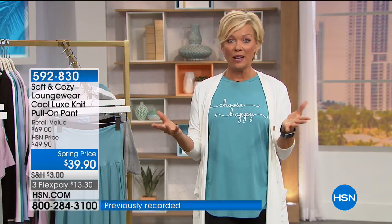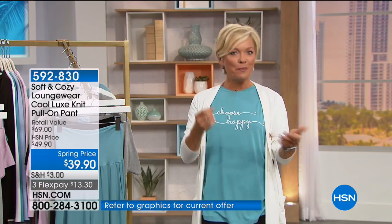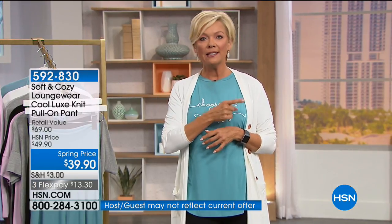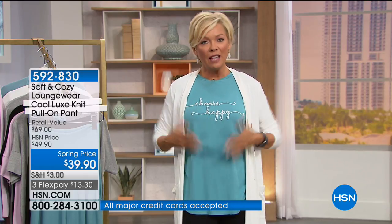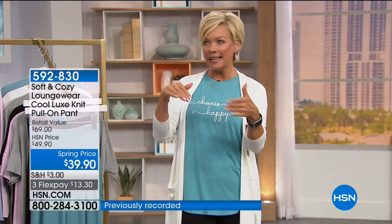Soft and Cozy is a brand we've had at HSN for quite some time — the loungewear just keeps building and growing. This is the time where we're all like, 'I work really hard, and when I am relaxing or running errands or on downtime, I still want to look pulled together and feel like the fabric is luxe.'